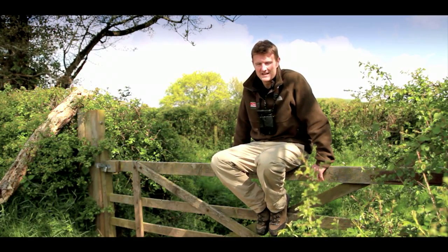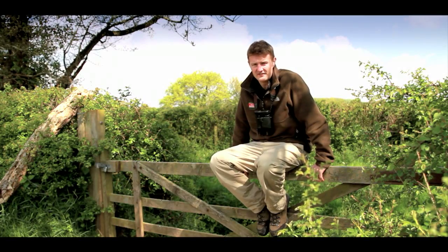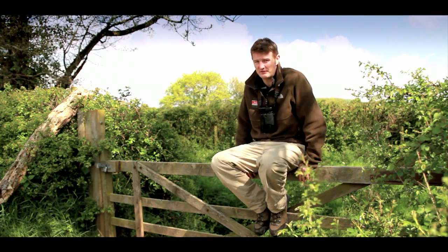Welcome to the Wild Diary. In this series of short films, I'll be looking for wildlife around the UK and finding the best ways to enjoy it throughout the year.